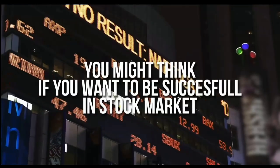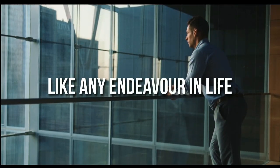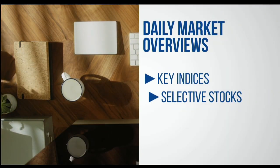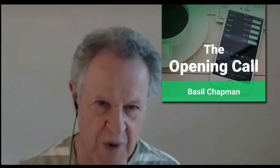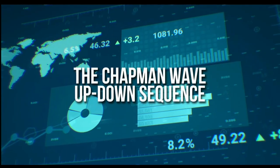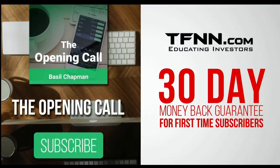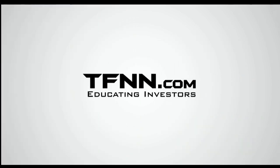For daily market overviews that give you direction on the key indices, selective stocks, and commodities, subscribe to the Opening Call Newsletter at TFNN.com. The Opening Call Newsletter is written by Basil Chapman, creator of the trading methodology known as the Chapman Wave. The Chapman Wave up-down sequence gives you an edge in identifying price turns — finding the peaks and valleys in stock prices. First-time subscribers also get a 30-day money-back guarantee.